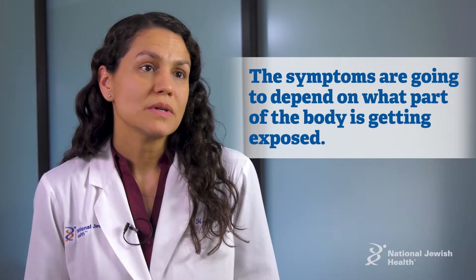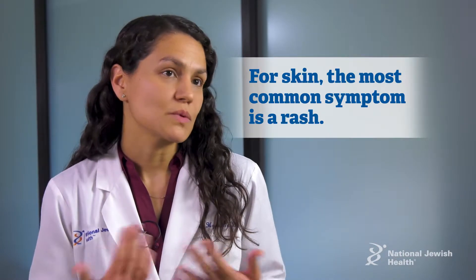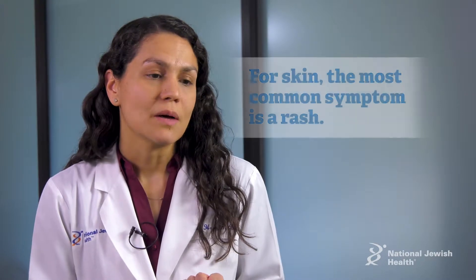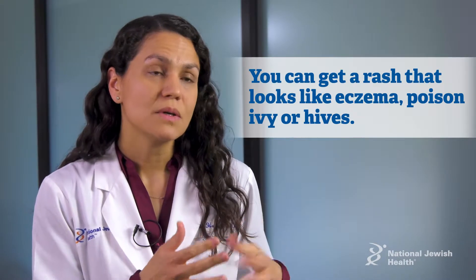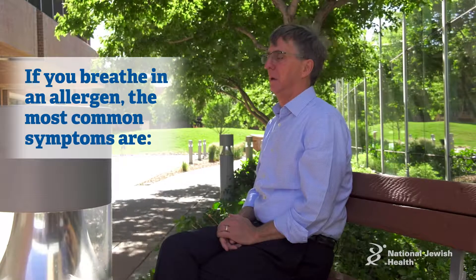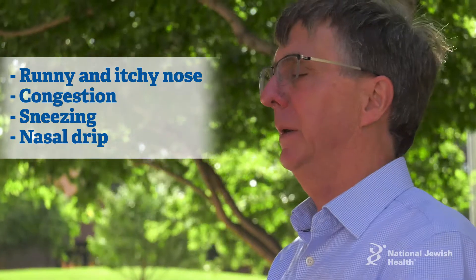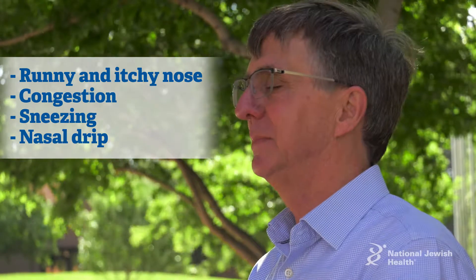The symptoms are going to depend on what part of the body is getting exposed. If your skin is getting exposed to an allergen, the most common symptom is going to be a rash — you can get a rash that looks more like eczema or poison ivy, or rashes like hives. If you're breathing in an allergen, then the most common symptoms are going to be nasal: runny itchy nose, congestion, sneezing, post nasal drip.